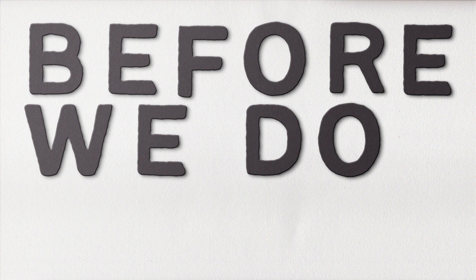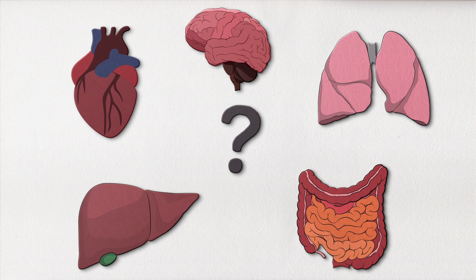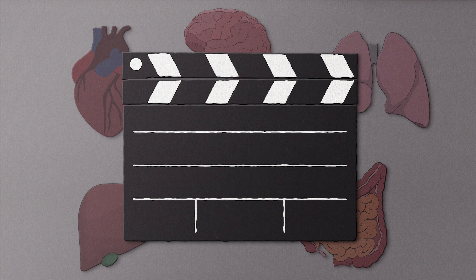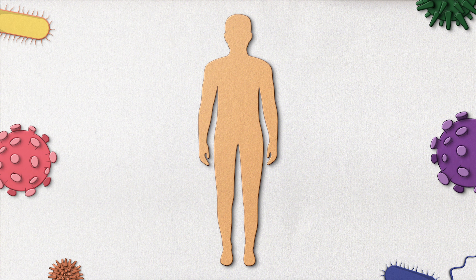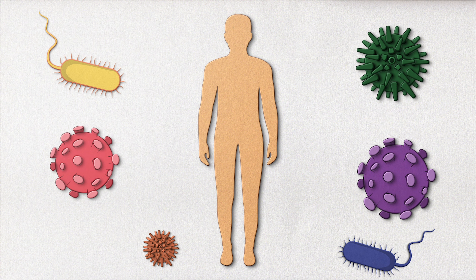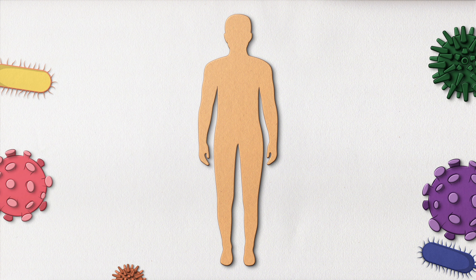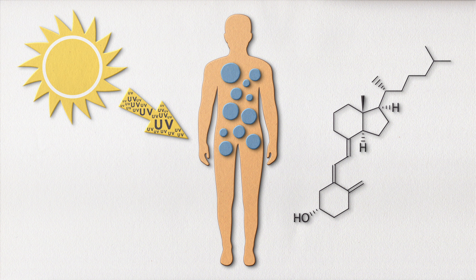Before we do that, let's get to know the largest organ in your body a little bit better. This is where all the action happens — the skin. Your skin is one big organ, and it serves as the first line of defense for your body. It protects against foreign invaders like bacteria and viruses, prevents water loss, and is responsible for producing vitamin D from the sun's UV rays. Basically, human skin is extremely important for survival.